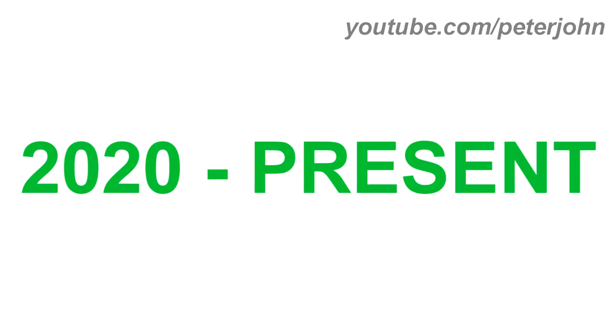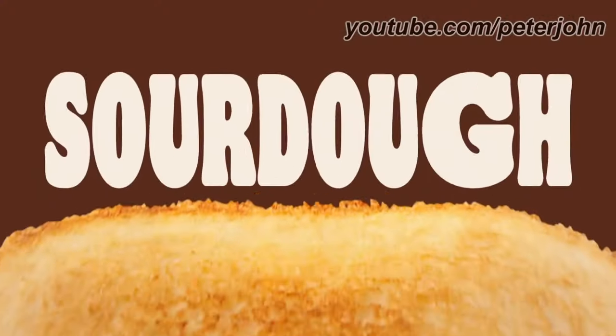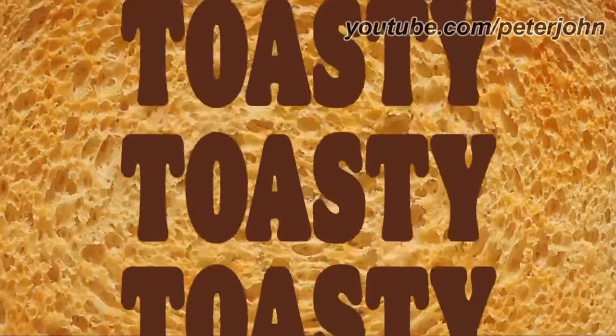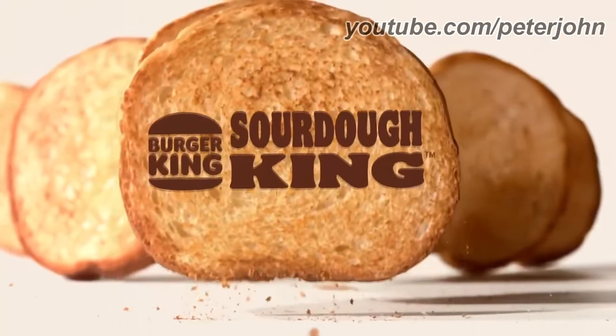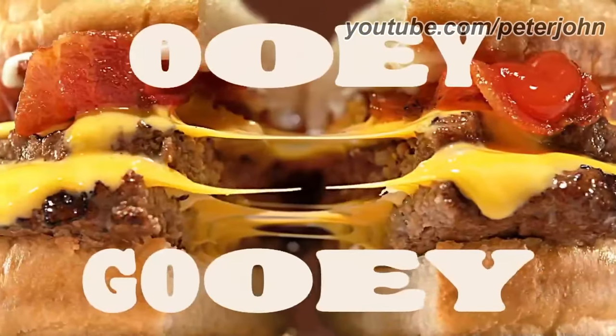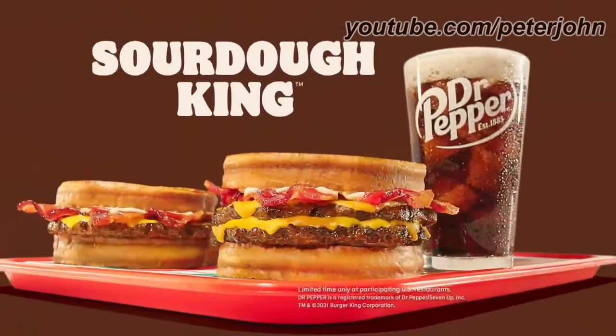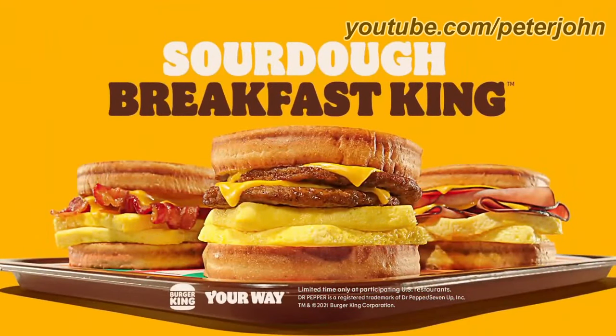2020 to the present: there are two burger buns, and between them there are the words Burger and King in red text. Here is a commercial — the sourdough king is back at Burger King, with flame-grilled beef, sizzling bacon, and ooey gooey cheese stuffed between two toasted sourdough buns. The sourdough king and sourdough breakfast king — your way, way better.